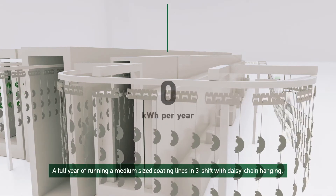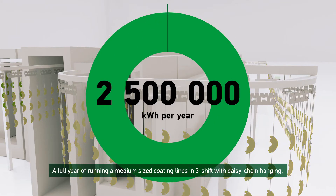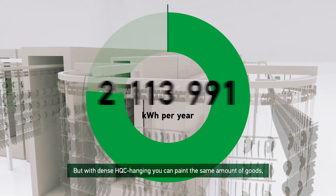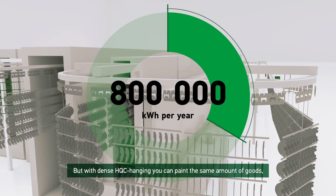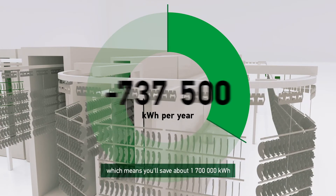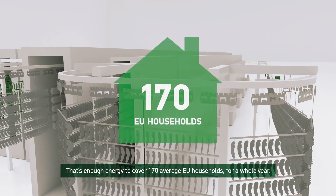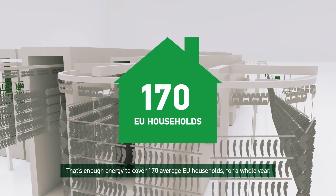A full year of running a medium-sized coating line in 3 shifts with daisy chain hanging amounts to about 2,500,000 kilowatt hours. But with dense HQC hanging, you can paint the same amount of goods while using about 800,000 kilowatt hours, which means you'll save about 1,700,000 kilowatt hours — that's enough energy to cover 170 average EU households for a whole year.